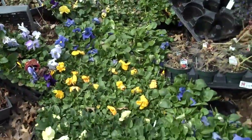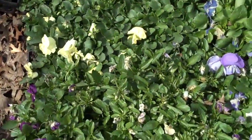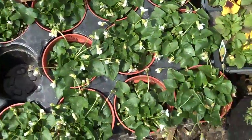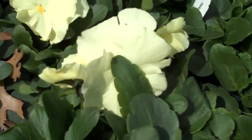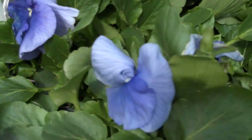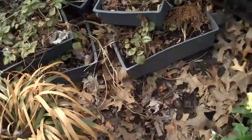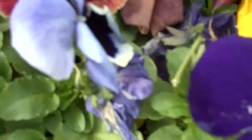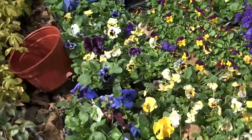We have a lot of annuals that add a lot of color to the landscape that are colorful throughout the season. A lot of pansies, a lot of violets. We have all different kinds of colors — an off-white, a cream color, a nice bright yellow, mixed with this blue violet color. Different colors of yellows, some deep purples. We have some multicolored pansies as well. That's just some of our selection in annuals.